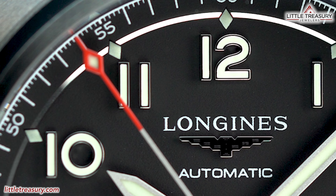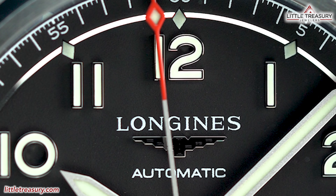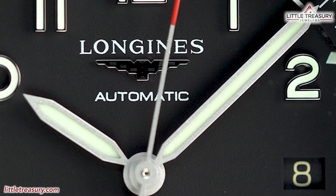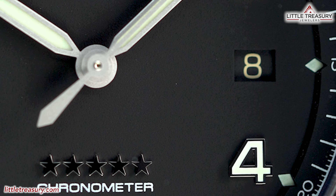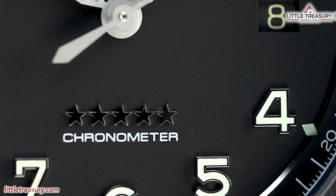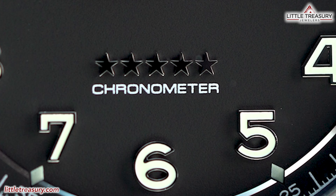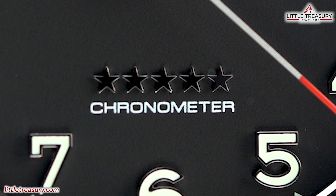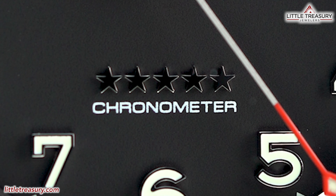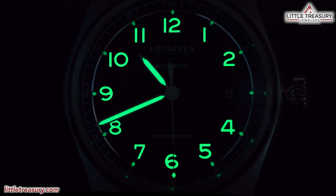The dial is finished in a matte black with Arabic numerals as the indices and small diamond shaped markers by each. The hands are what I would call reflected pencil style, and the date aperture is at the 3 o'clock position. You will see a high polish ring that separates the indices from the chapter ring with a 0 to 60 grade for seconds and minutes. An interesting aspect of this piece is the five stars on the dial, which are a historical indication of quality and reliability from Longines. Lume can be found on all three hands, the Arabic numerals, and the little dots beside them.